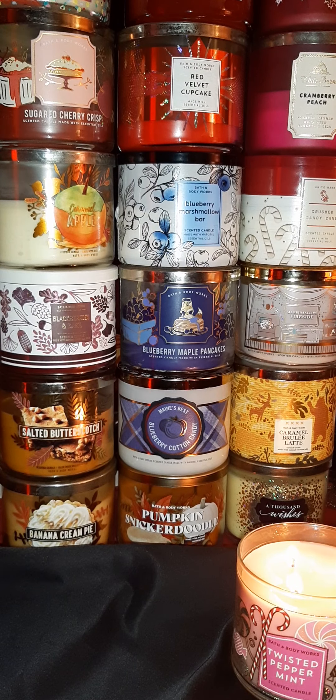I believe they will bring this out right around Thanksgiving or just before Christmas, so check for that on their website. Caramel Apple is one of my favorites — it was not in stores, you could only get it online, so I got two. I burned the first one down completely, and this second one you can see is half burnt. And then Cranberry Peach — I love that one too.